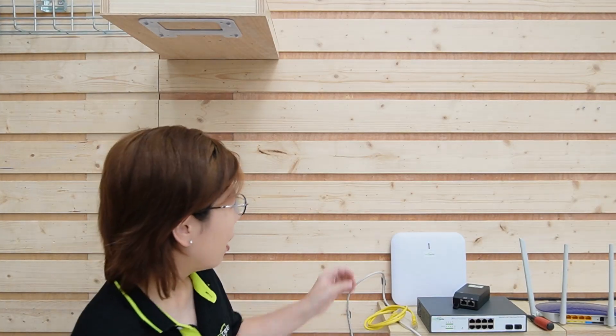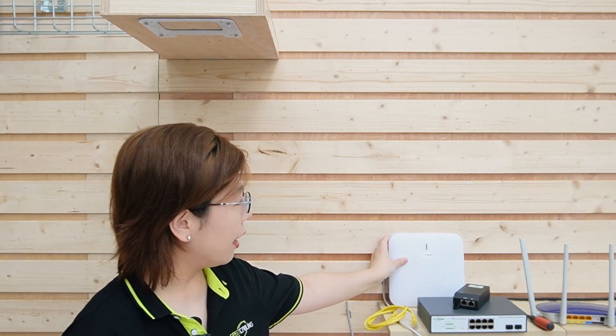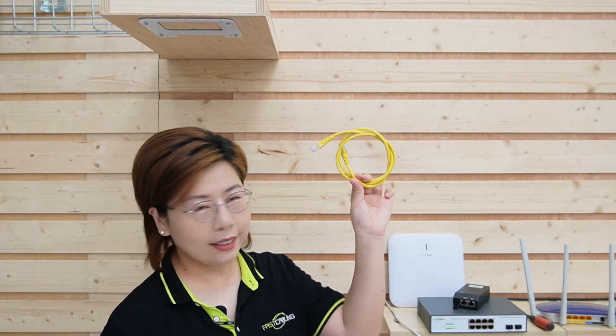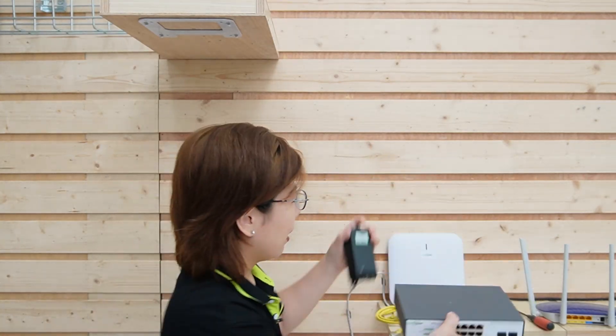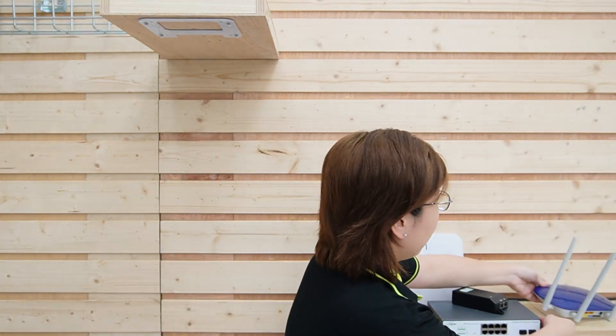Step one: gather the components. Here are the components you need: the ceiling-mounted AP itself, the mounting hardware (already mounted on our board), an Ethernet cable, a PoE injector or PoE switch, your router for internet access, and tools like a drill or screwdriver.